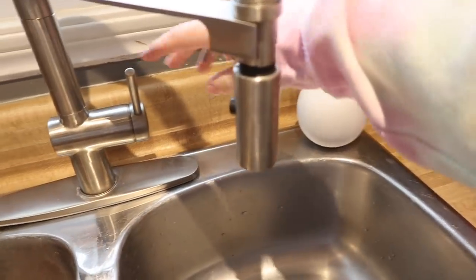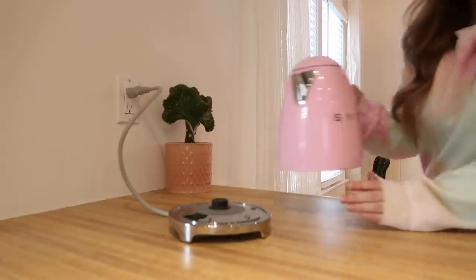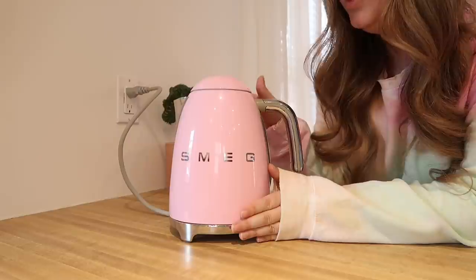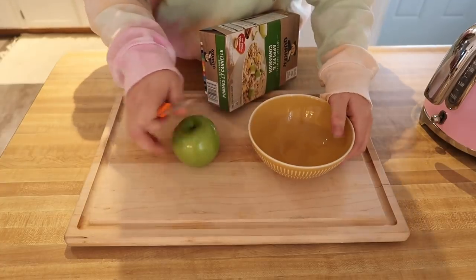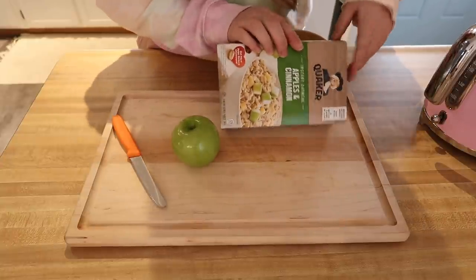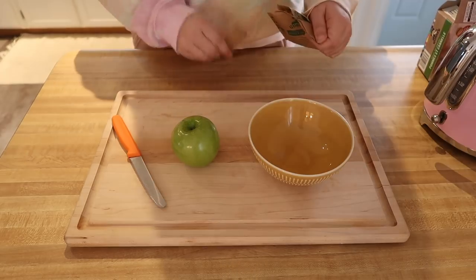A lot of you guys have wanted to see more of these what I eat in a day videos, so we're going to do that today. I'm starving, let's make food. You're not supposed to fill your kettle up all the way — you're only supposed to fill it with the water you need, that way you're not using up as much electricity. What you guys are going to learn about me is I'm not that fancy and I really love instant oatmeal. This is apple and cinnamon — open it up.